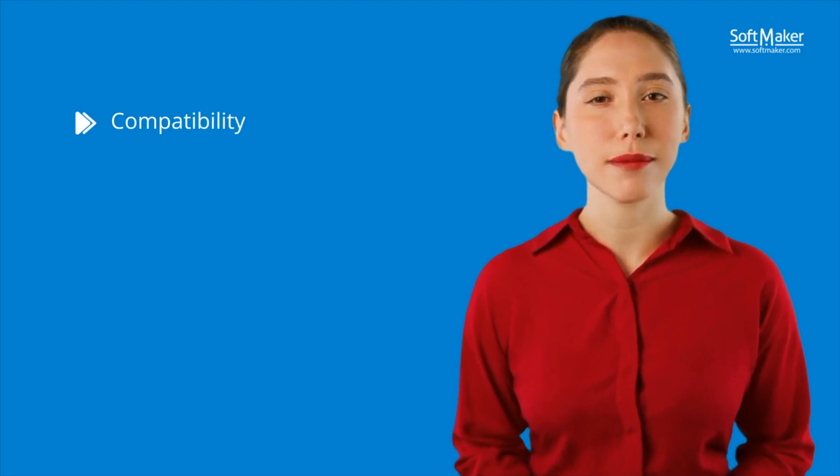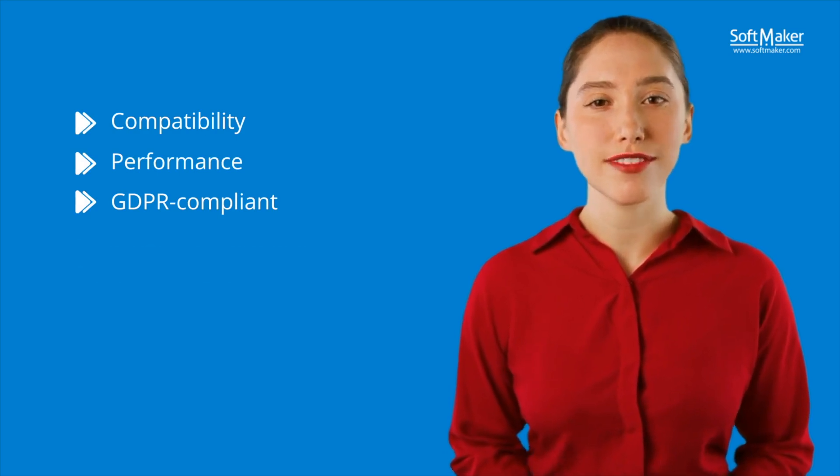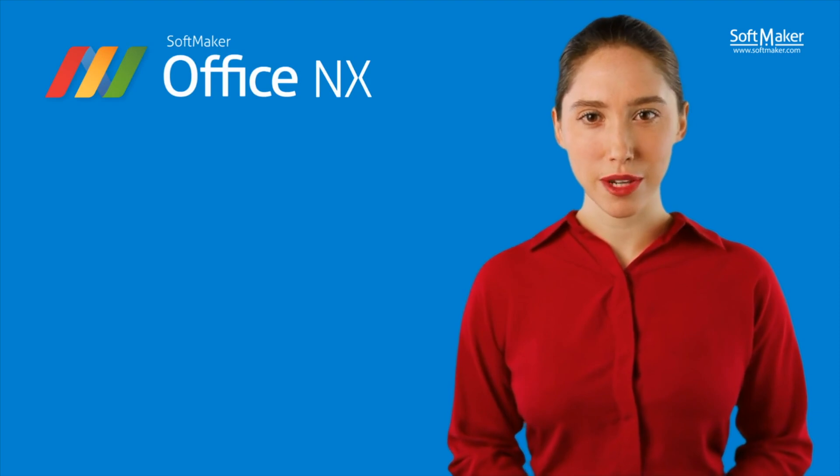Hello and welcome to SoftMaker. Did you know there is a Microsoft Office alternative that combines compatibility, performance and privacy in one office suite, which has been developed in Germany for over 30 years? Let's find out more about SoftMaker Office NX, the ideal office solution for business and personal use.